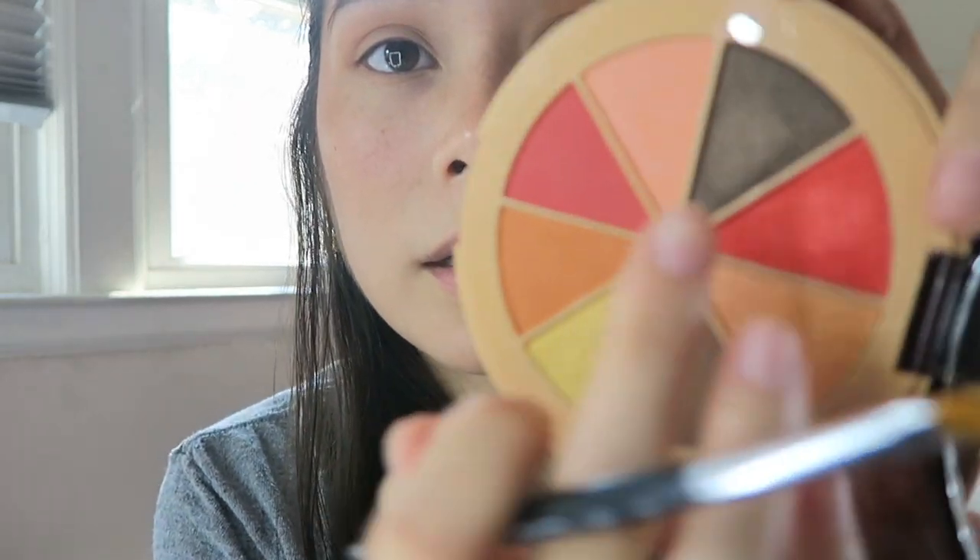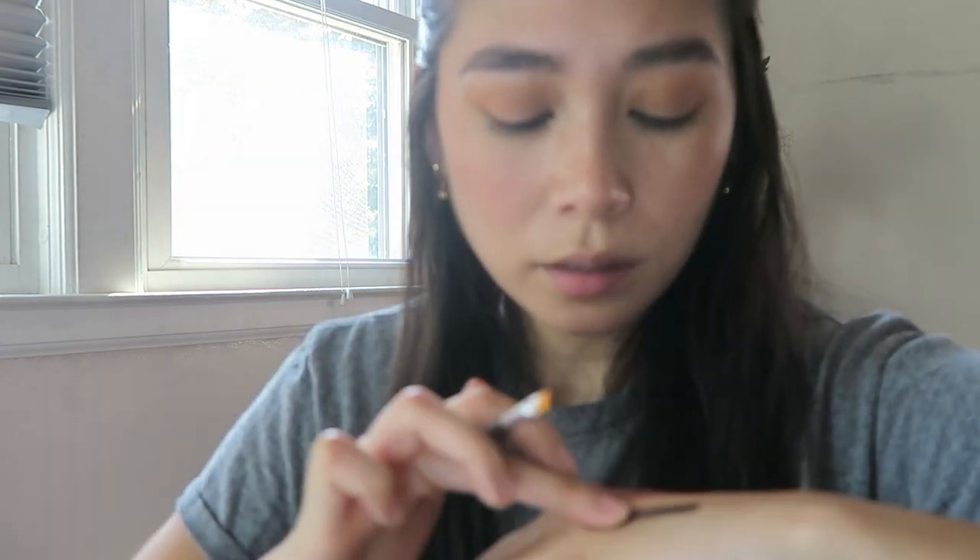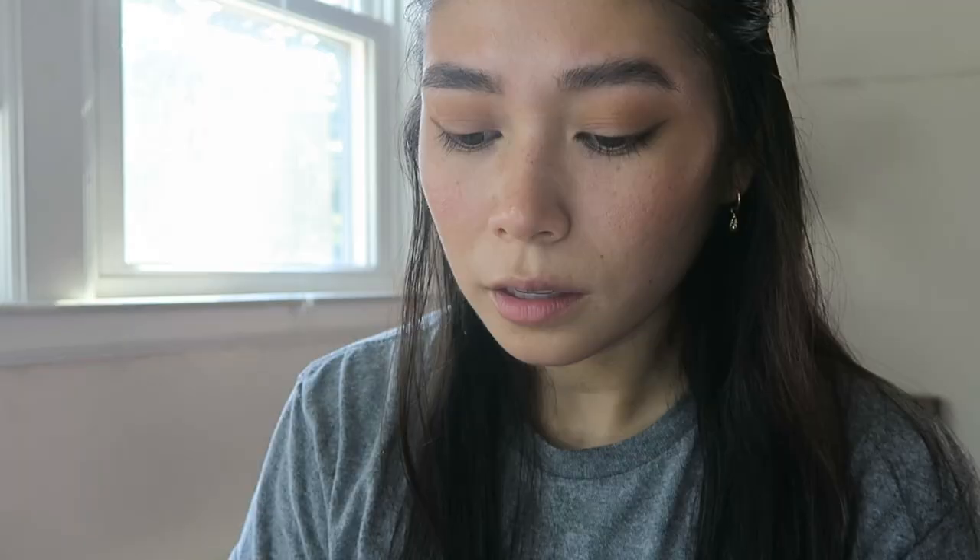For eyeliner I might do a small wing — I haven't done eyeliner much in a while. I'm going to use one of the palette shades that's a dark ash brown-black; it's actually really pigmented. It reminds me of an Urban Decay eyeliner I love that has a brown glitter to it — easy to smudge if I mess up. I'm using an Anastasia Beverly Hills angle brush dipped into that color and applying it to my lash line, adding a little on my lower lid too.